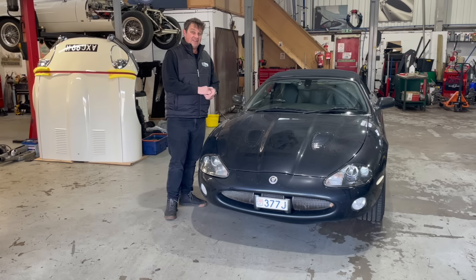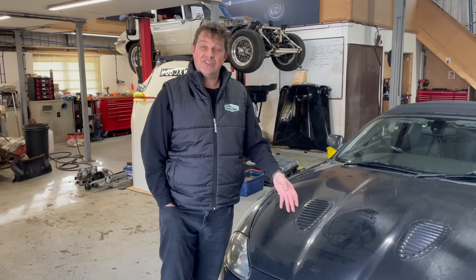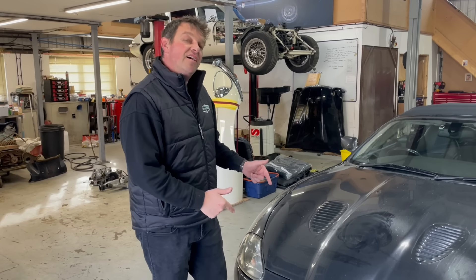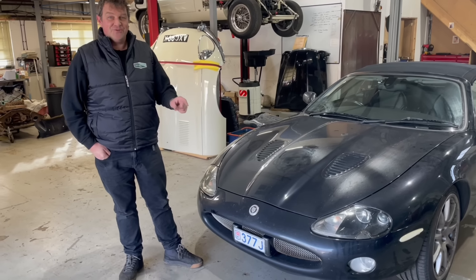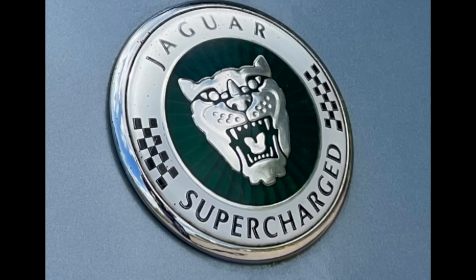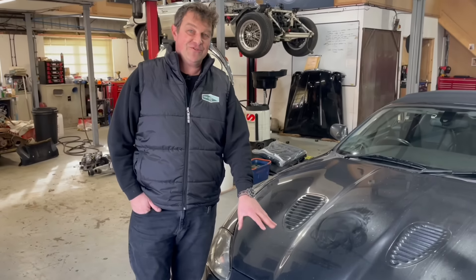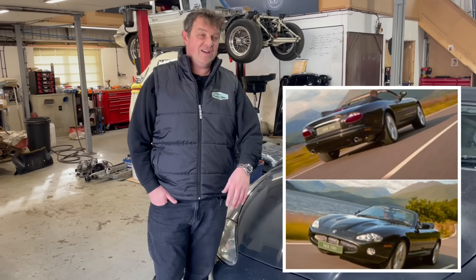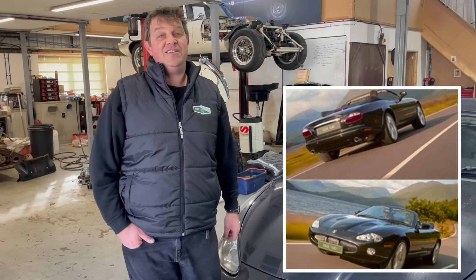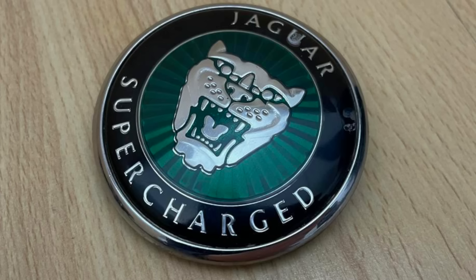X100s were made from 1996 — very early ones were four litres — then it changed to the 4.2 in 2002, and the last of line was 2005. This particular car is a 2003. When Taylor first spoke to me about it, he said it's a white badge car, which normally means last-of-line 4.2s. But when it turned up, it's got a Jaguar XKR 100 badge. I knew straight away that wasn't right because the XKR 100 was a special edition made to celebrate what would have been the 100th birthday of Sir William Lyons, the founder of Jaguar — so it's a 2001 car, not a 2003. I'm going to change the badge to put it back to how it should be.